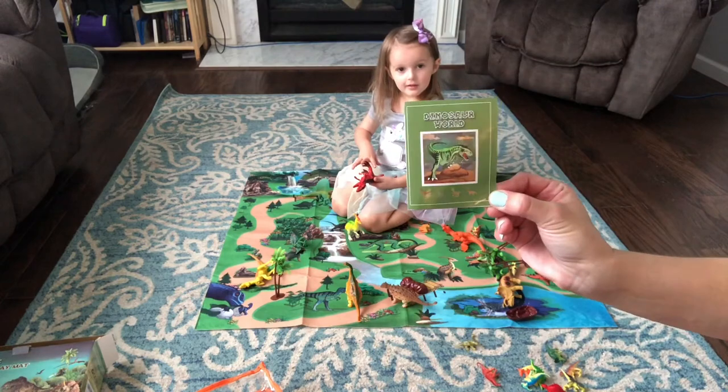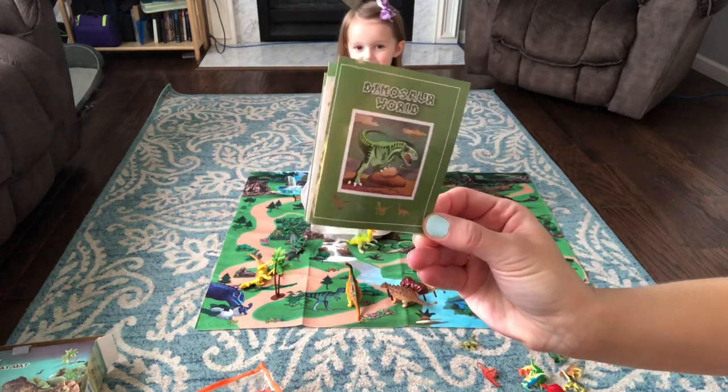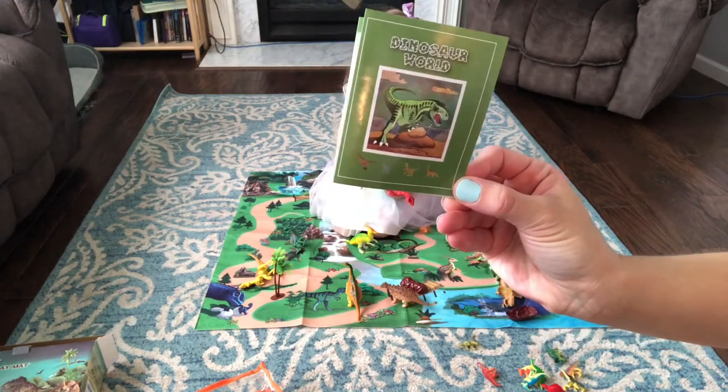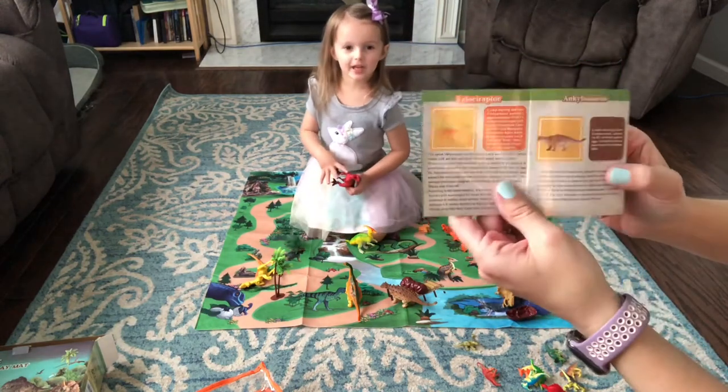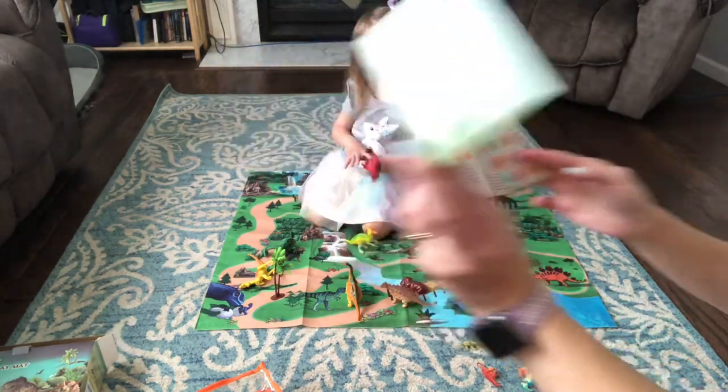It also comes with what, Kyla? A dinosaur booklet. You can learn about the dinosaurs, so you can teach your kids all about the different types of dinosaurs.